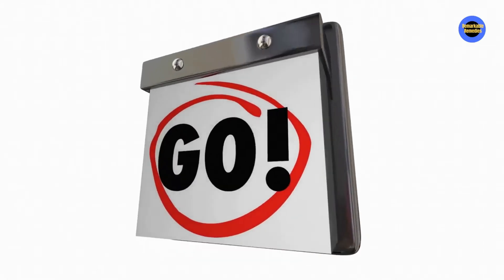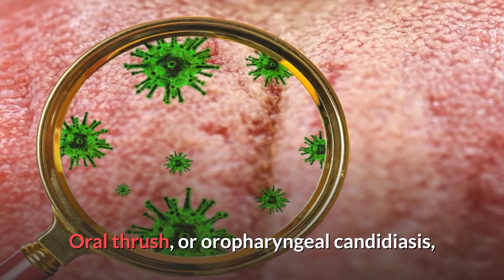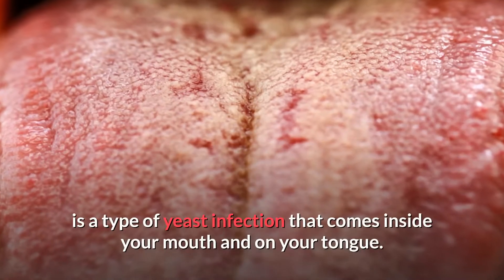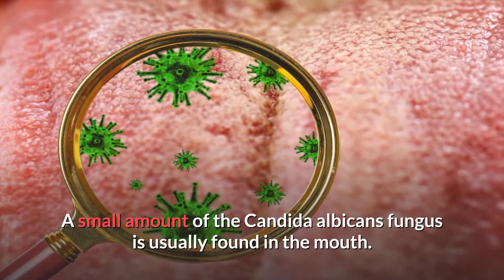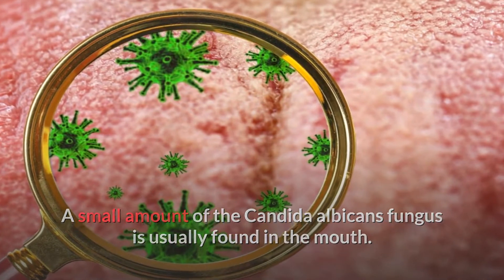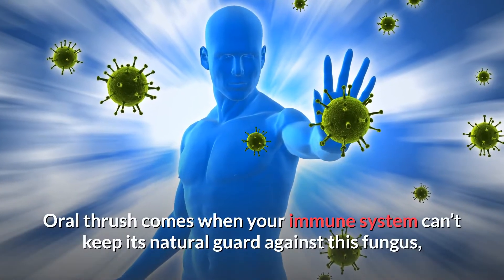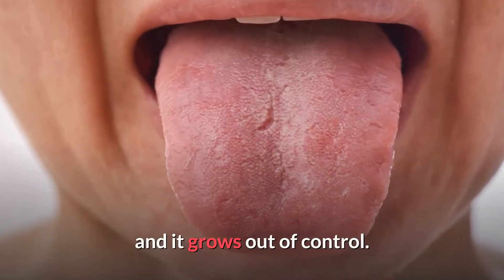Oral thrush, or oral candidiasis, is a type of yeast infection that develops inside your mouth and on your tongue. A small amount of the Candida albicans fungus is usually found in the mouth. Oral thrush occurs when your immune system can't keep its natural guard up against this fungus and it grows out of control.